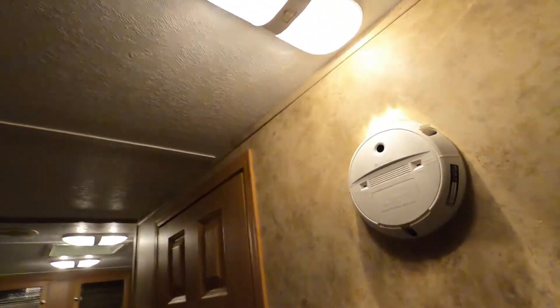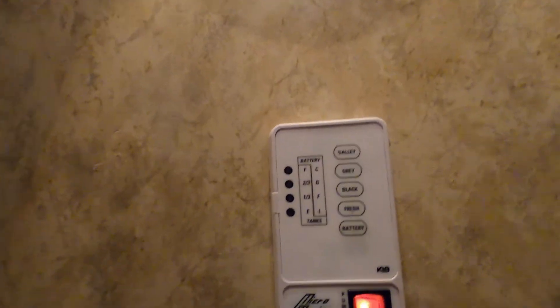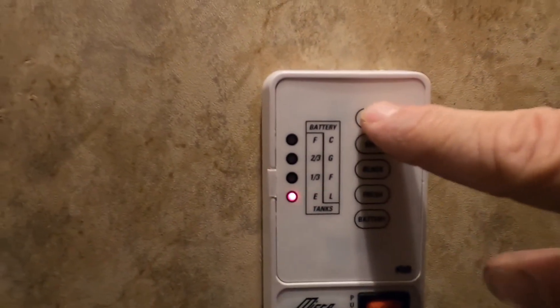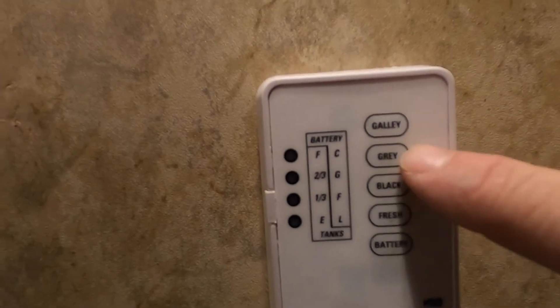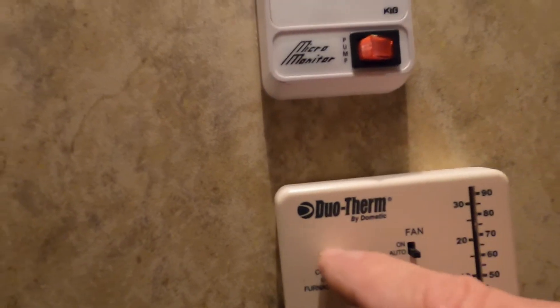Coming into the hallway, here's your antenna. You have a couple of smoke alarms — one here and one here. This one is actually a carbon monoxide alarm. Coming down here on the wall: the water pump switch should be off. Here's where you check your tanks — your brand-new battery, your fresh tank. This is the button you can hold in to tell when your potable water is full. And here are your black, gray, and galley tanks.